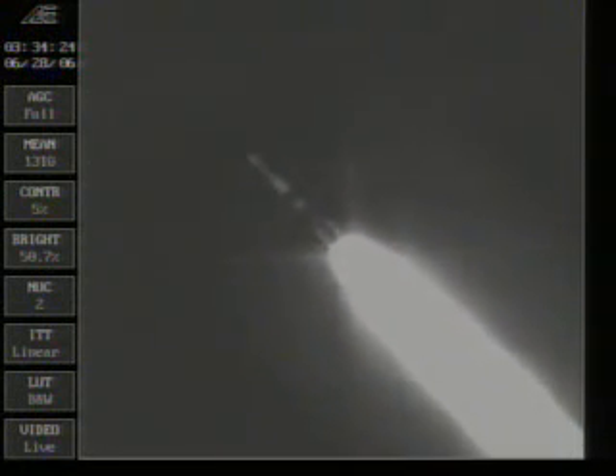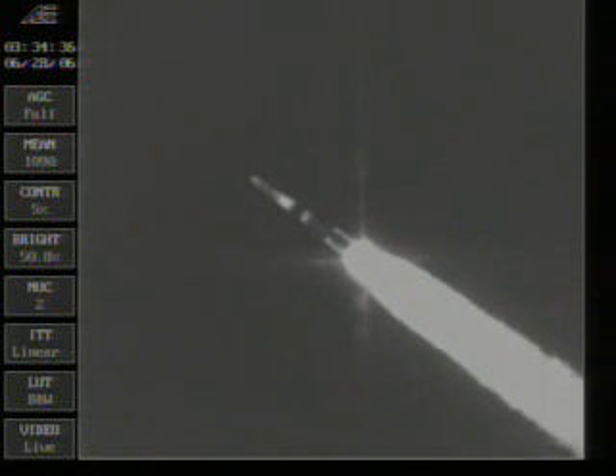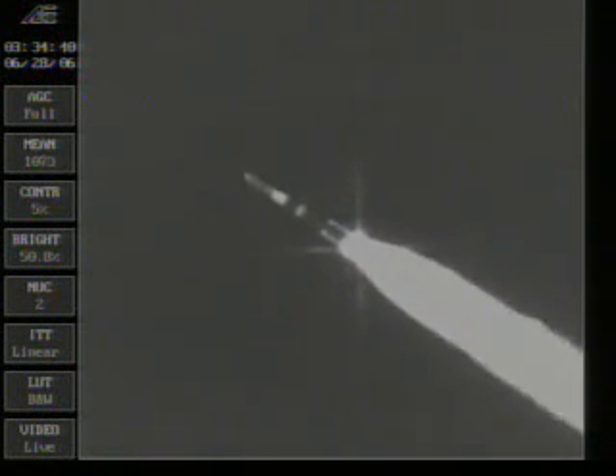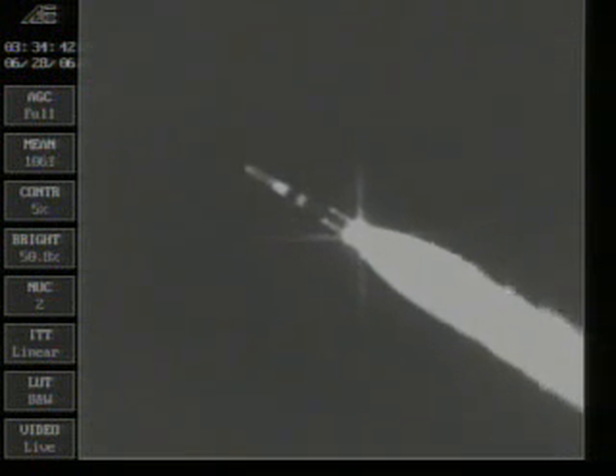One minute and 22 seconds into the flight. Delta launch control. One minute and 26 seconds into the flight. We're looking at an infrared view of the Delta IV rocket. And engine pressure is good.